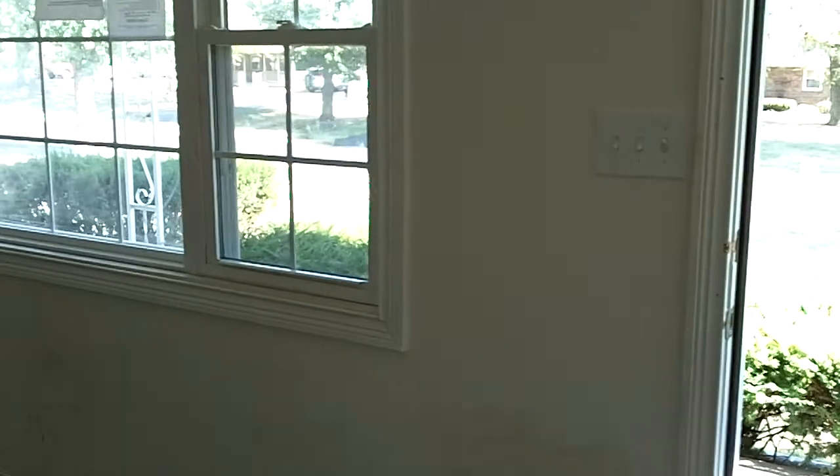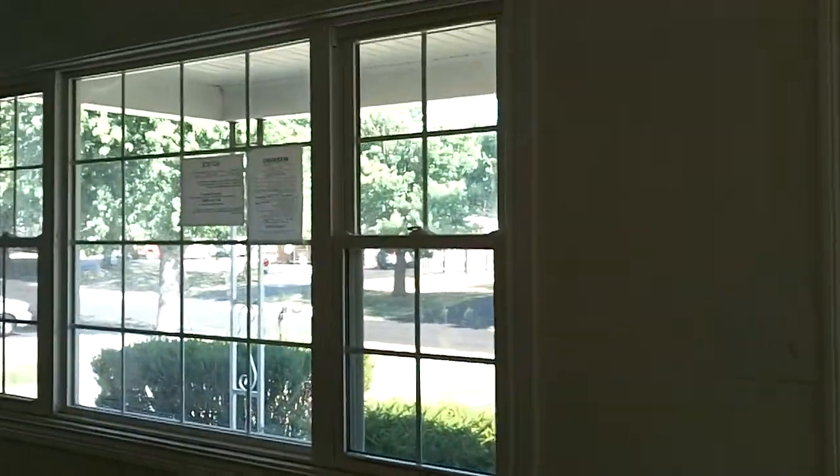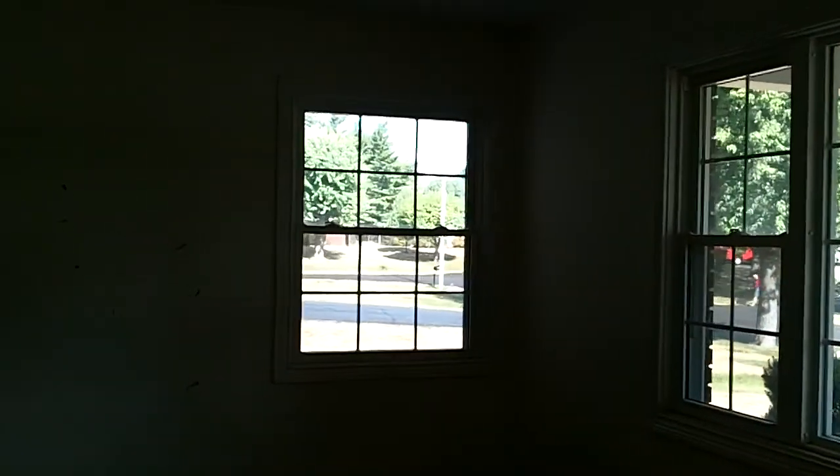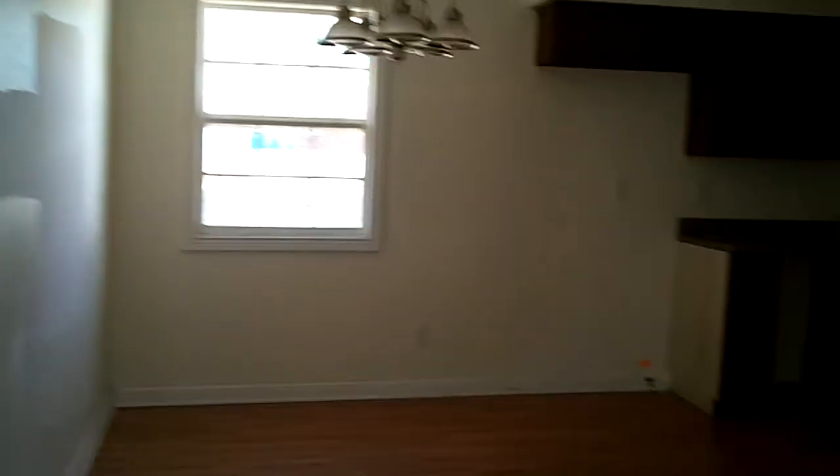Coming through the front door here. This is the den or the family room. As you can see, it needs a good carpet cleaning — I happen to know a very good carpet cleaner who can certainly take care of this. This is the bay window up front. Not bad — a decent size family room, not any major damage in here, just a few little holes here and there. Nothing major in this room, but believe me it gets worse.